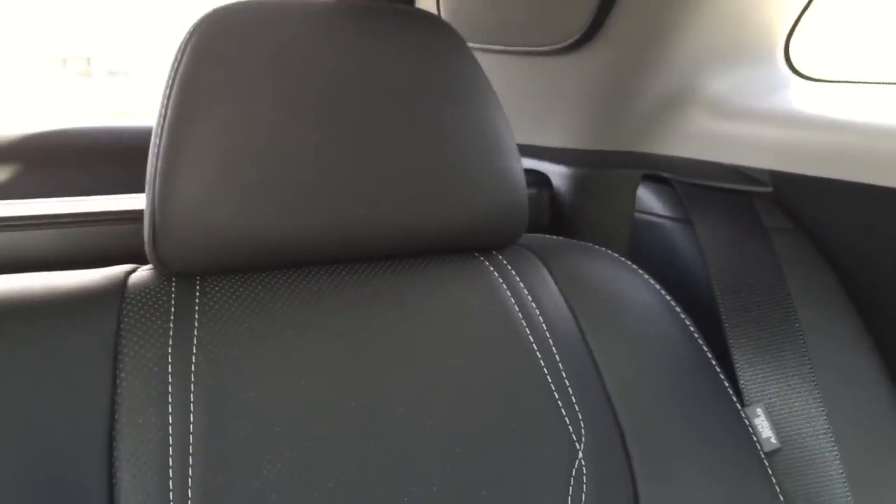The rear seats are really comfortable and well padded. There is a rear armrest with two cup holders and more storage compartment. The seat can also be reclined slightly — it can only go a little, but it is comfortable.